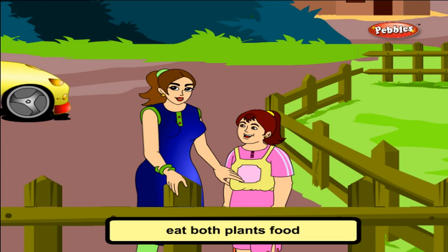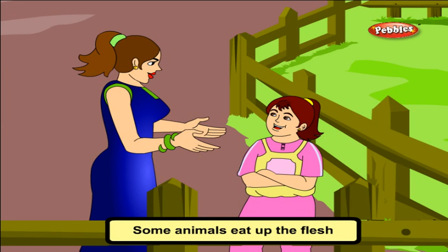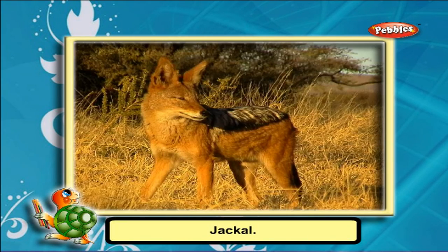Animals like crow, bear, and rat eat both plant food and animal meat. They are called omnivores. Some animals eat the flesh of dead animals. They are called scavengers. Examples are vulture, fox, and jackal.